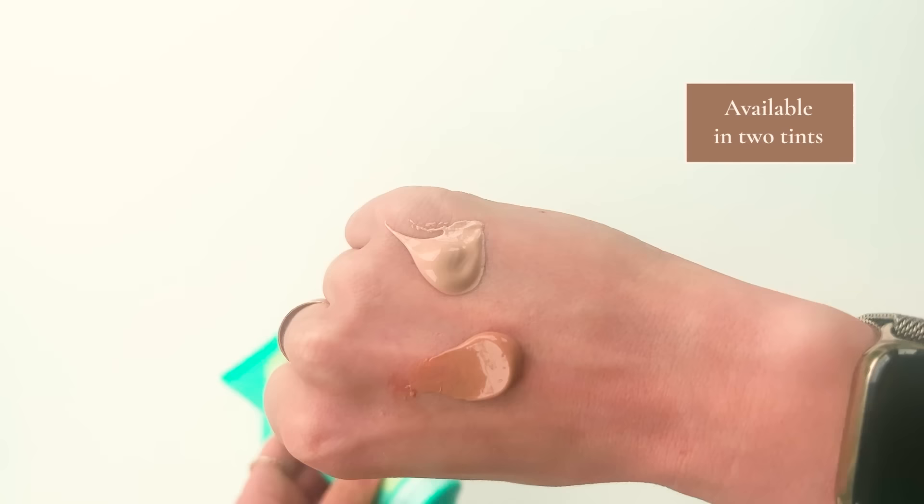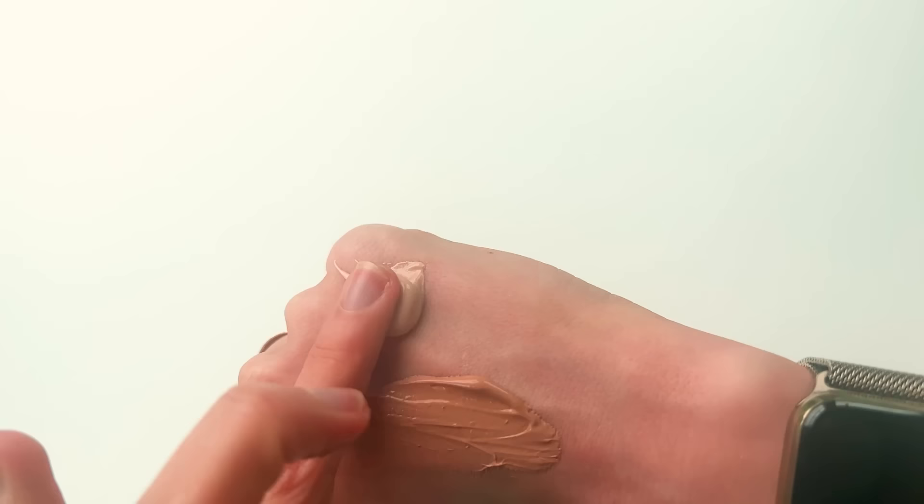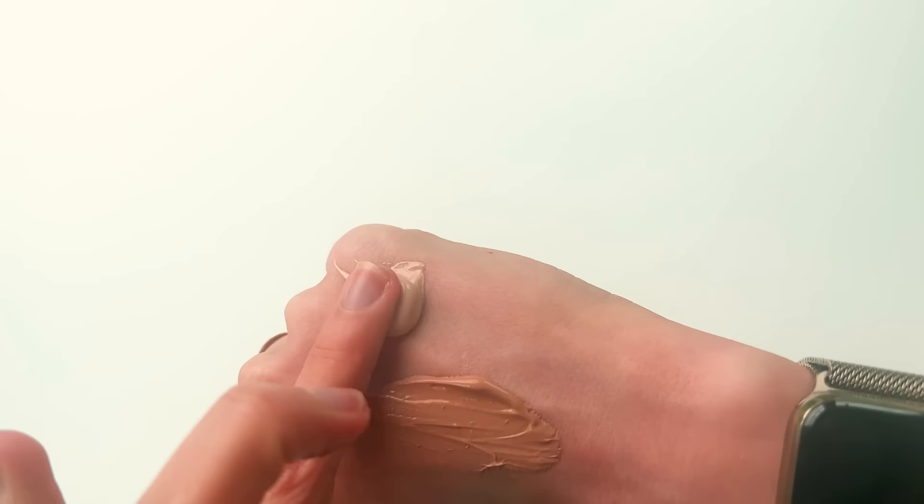The last mineral sunscreen in this video is the Coats Flawless Complexion SPF 50. It's a thicker, creamier, more moisturizing sunscreen, so I really like it in the winter months. It doesn't dry down entirely and still has a little tackiness, so I like to put a little powder over it. One reason I really like this is the richly tinted option, which I think is a great choice for people with more melanin-rich skin who want a mineral sunscreen that leaves minimal cast. It's also great for sensitive, acne-prone, or rosacea-prone skin.